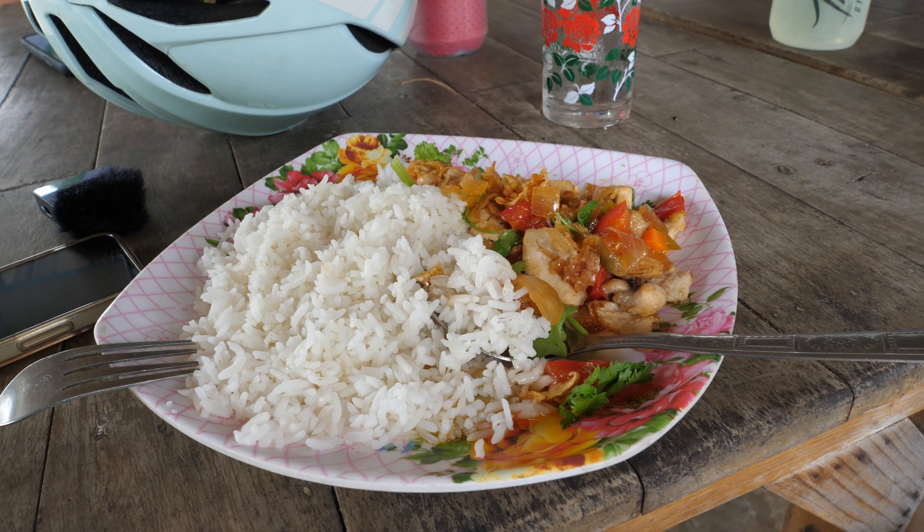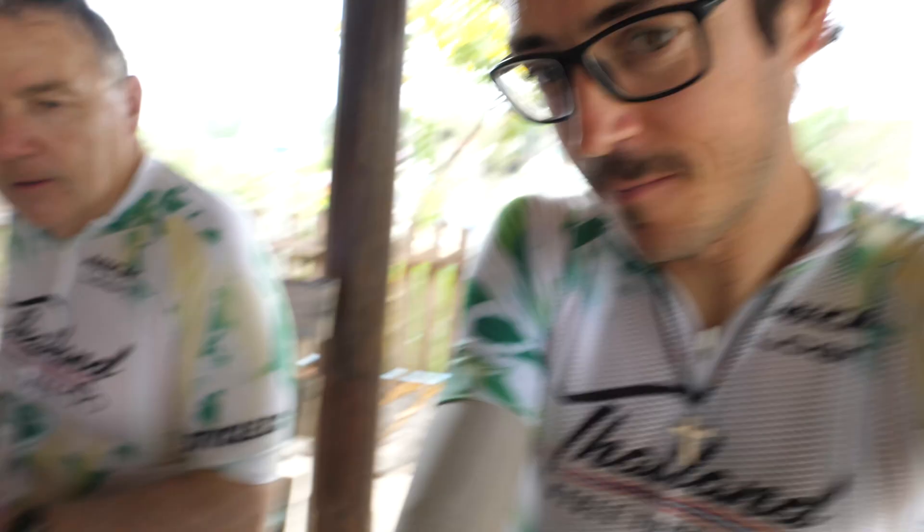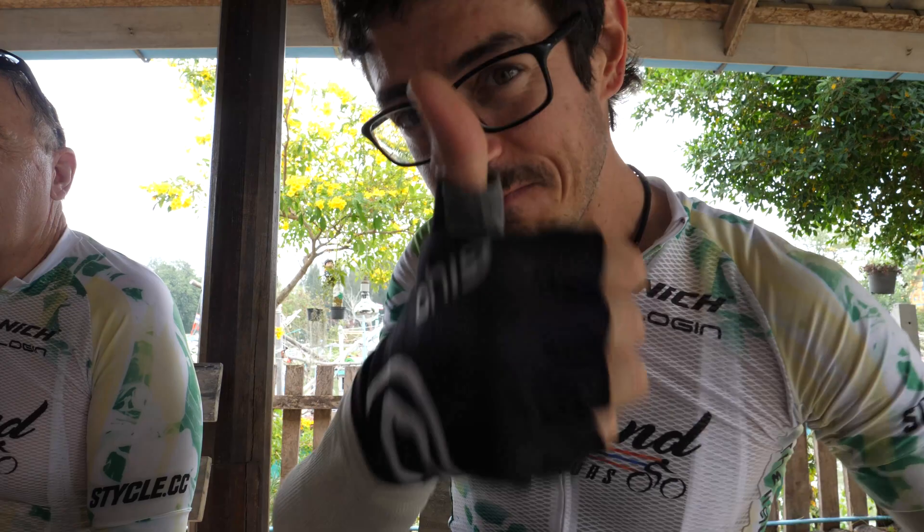Fried with some green onions as well, some white onions, carrots, tomatoes, and then garnished with cilantro. All that white rice — definitely a great way to start winding down from a good exercise. How was the riding today, everyone? Very good, thank you. How was the food? Very good. Delicious.